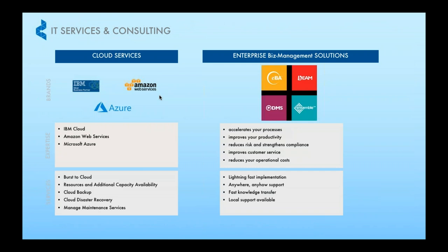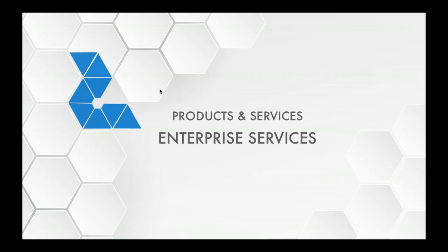Apart from all the infrastructure solutions, we also started to offer our enterprise business management solution, which we partner with BIMSA to carry their solutions. Those are the products that we carry.